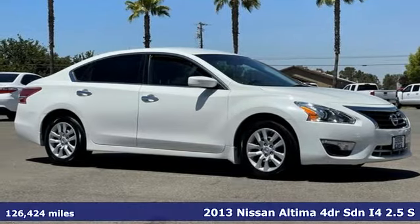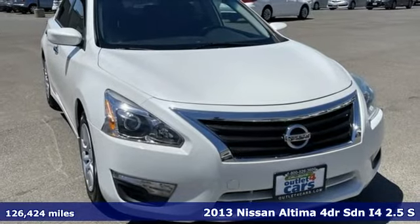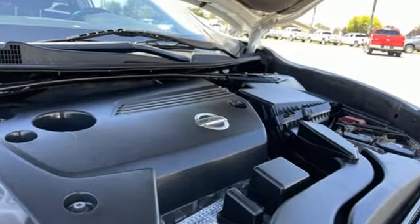Here's a 2013 Nissan Altima. This sedan comes equipped with a suite of standard safety, driving and convenience features aimed to inspire certainty behind the wheel. And with features like these, every drive is a pleasure.